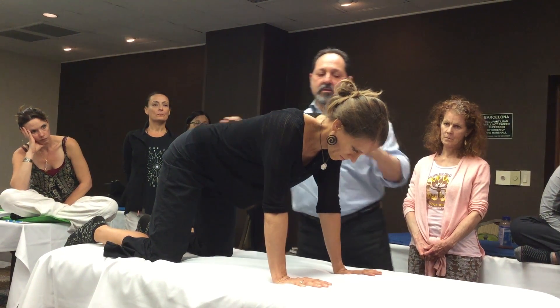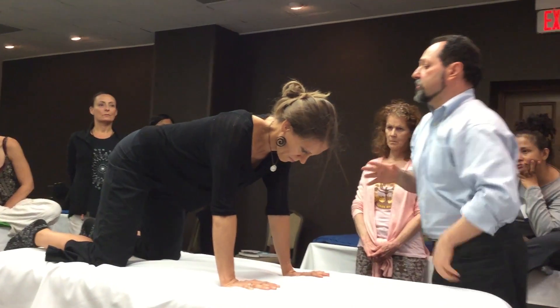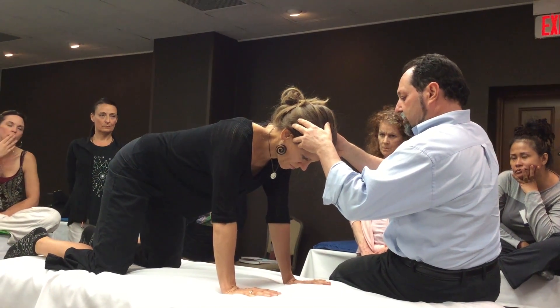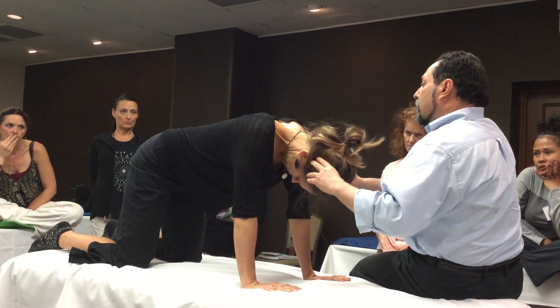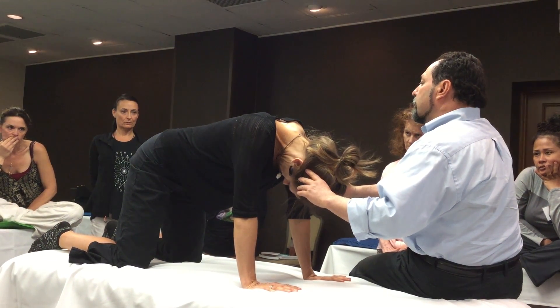It's called the Galant reflex. This is also the perfect position to do the STNR — the symmetrical tonic neck reflex. And she's pretty good at doing that.